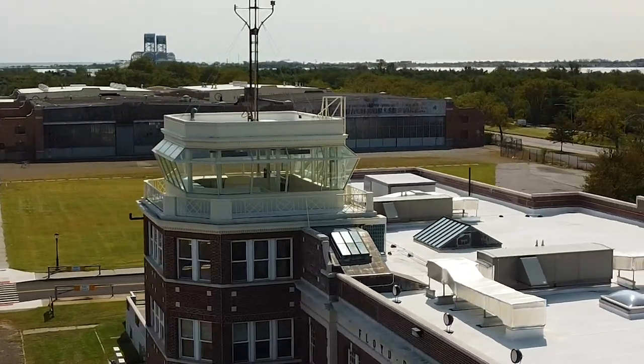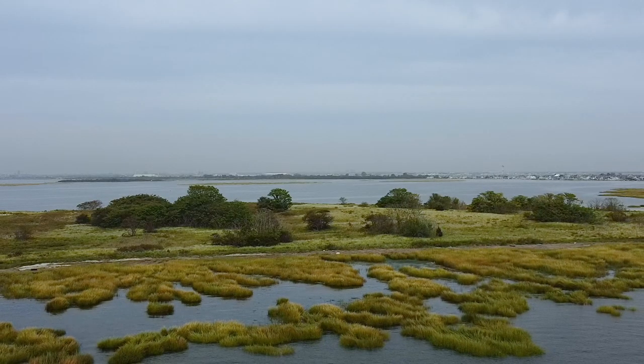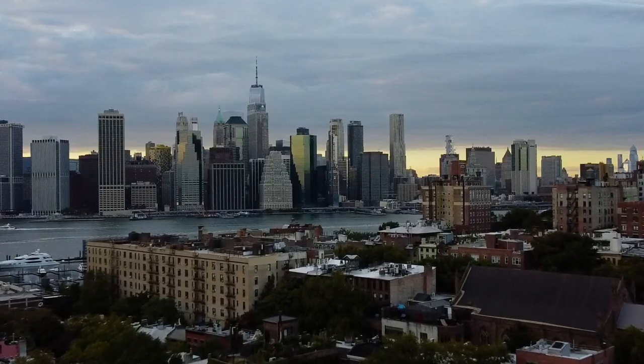To the southeast, we've got Broad Channel and the Rockaway Peninsula. To the east, you've got Jamaica Bay. To the north, we've got the rest of Brooklyn and way off in the distance, the Manhattan skyline.